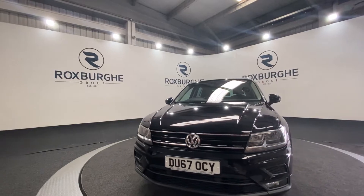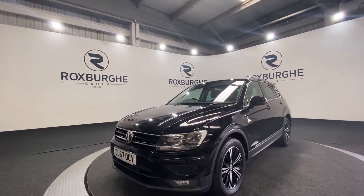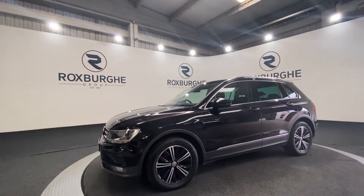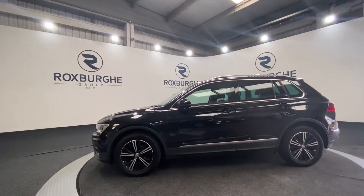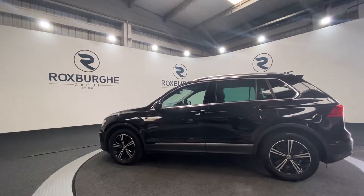Here we have our 2017 Volkswagen Tiguan. This car does come equipped with a 2-litre diesel engine producing 148 brake horsepower. This car comes with a great range of spec — starting off you've got your 18-inch alloy wheels, your silver roof rails, and chrome window surrounds.